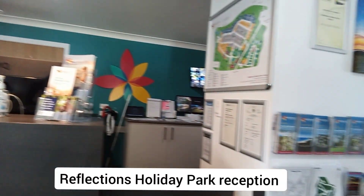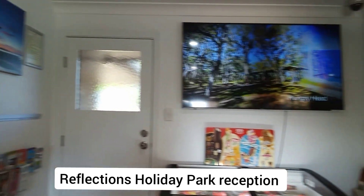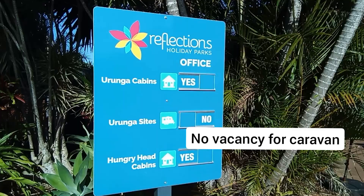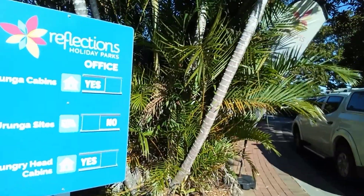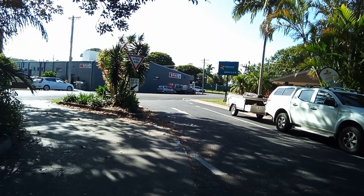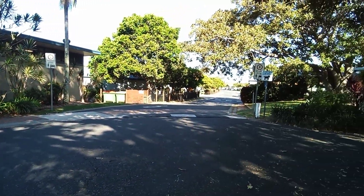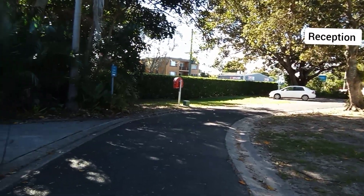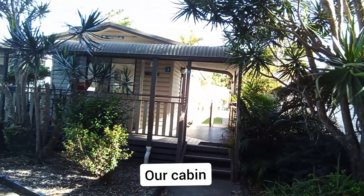This is a reception or reflection Holiday Park, Uraga. This is a Holiday Park — we booked a cabin. Right at the corner, and this is the Holiday Park. Our cabin is toward that direction. Reception and then there's a cabin, next door cabin. My cabin is number three.